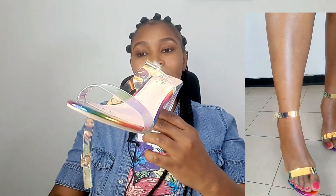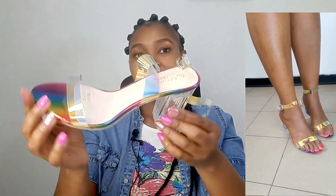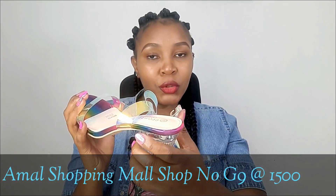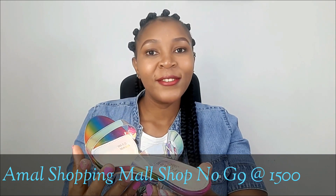The first item I got from Isli are these shoes — they are so beautiful, classic, unique, and the quality is also nice. I got this pair of shoes from Amal Shopping Mall, shop number G9, first floor. These same shoes are selling in town for 2,000 shillings, so you can see how affordable it is at Isli.